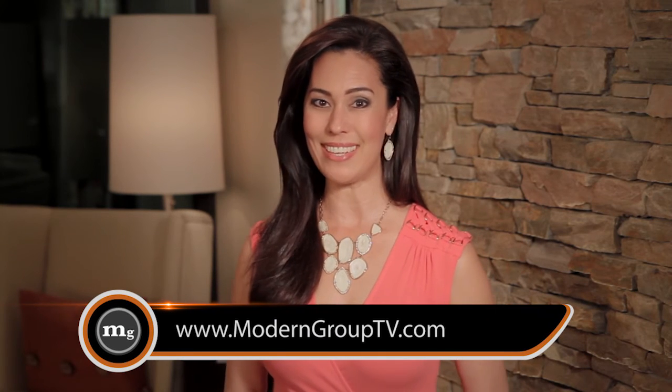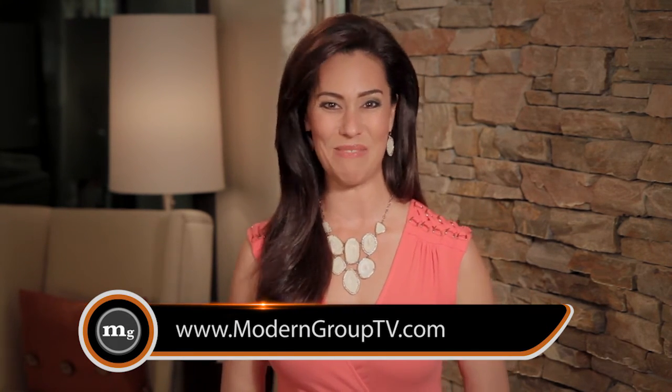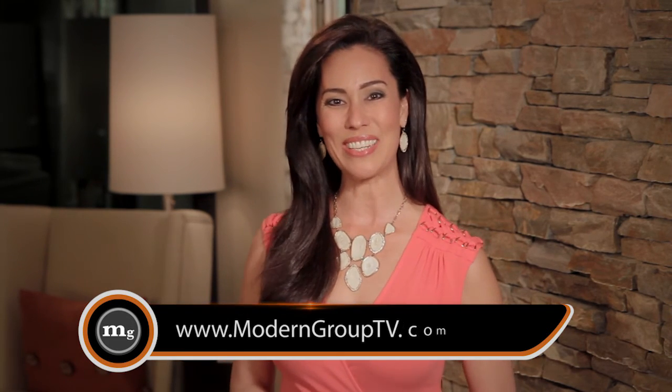That's it for this time. Be sure to check out ModernGroupTV.com for all the latest information on the Modern Group and their team of experts. I'm Cindy Christie, and I'll see you next time on MGTV.